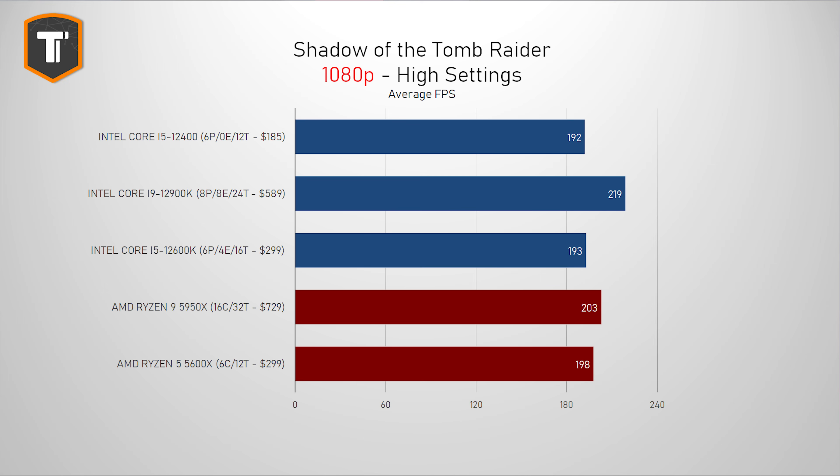Shadow of the Tomb Raider is a game that seemed to suit AMD a bit better than Intel, with the 5600X beating the 12600K on 1080p, so the 5600X stays ahead of the 12400 here as well. But 192FPS is still a very good result, and it's only a single frame behind the 12600K. On 1440p, it manages to just get ahead of the 5600X, but all CPUs are really close, with only the much more expensive 12900K being ahead.